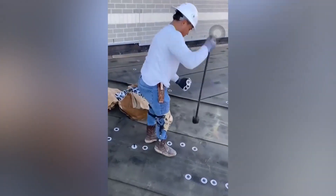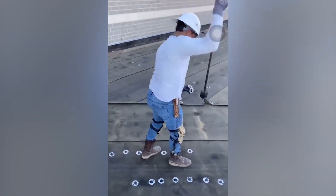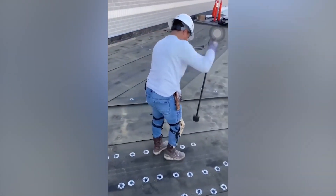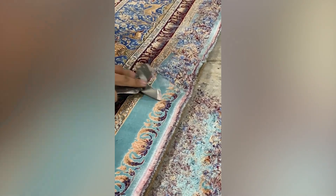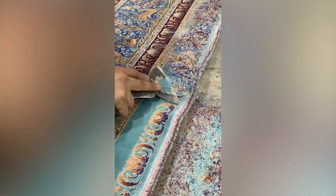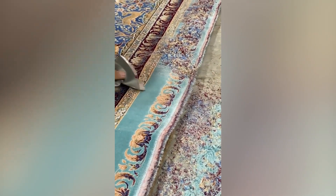Although machines are extremely efficient, by no means are they more efficient than this guy. This guy is so good at his job, he makes it seem like it's a walk in the park. Watch how he effortlessly cuts the excess material off the rug to give it a smooth look.